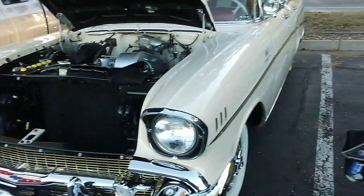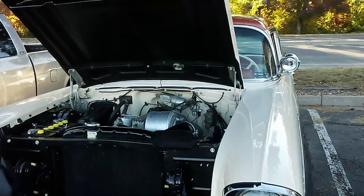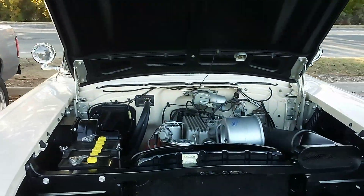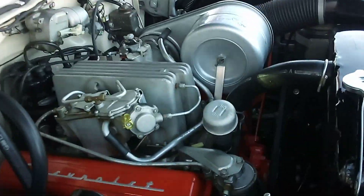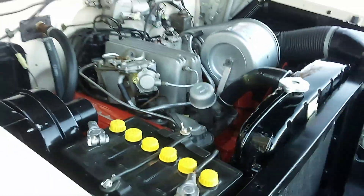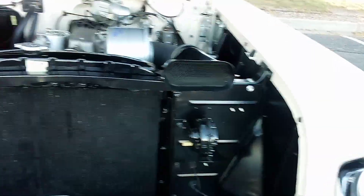Hi everyone, this is Norm Smith and this is his '57 Chevy — fuel injected, one of a kind special. You don't see these engines that often. It's rare and probably a 99-point show car. Look at the horns he's got.